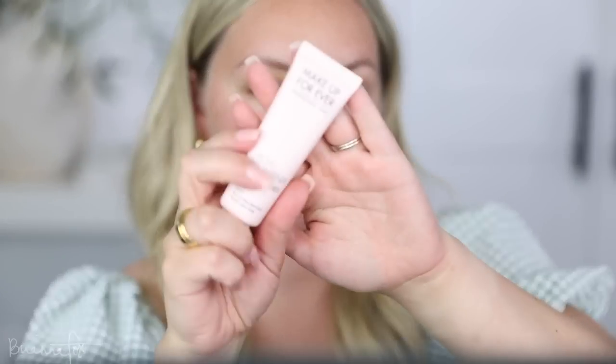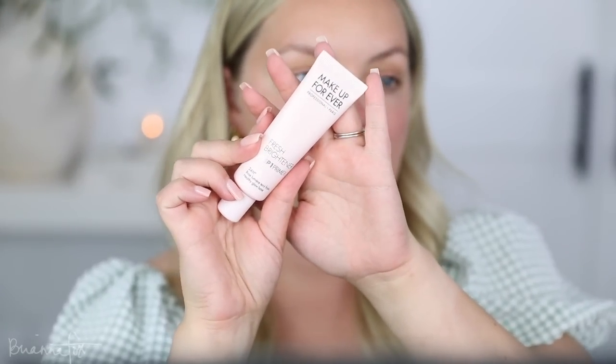I hope you guys like this video. Please subscribe and let's get started. So I'm going to start with the Makeup Forever Fresh Brightener Primer. They have these in a bunch of different types, so whether you have more oily skin, more dry skin, or if you have redness, they've got a primer suited for your skin type. This one is for brightening — I don't really need brightening, I just like the finish it gives my skin.